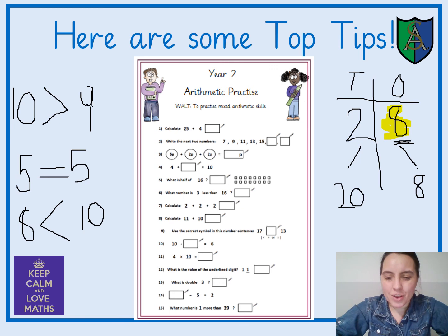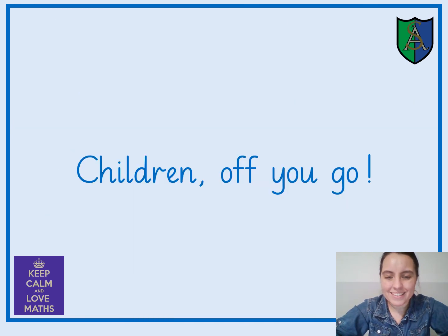Okay, everybody, there's only one thing left to do — off you go! You may now stop the video and start your arithmetic practice. I hope you get on okay and good luck, everybody. Please put into practice all of the things that you've learned over the course of year 2. Take care, everyone. Bye-bye.